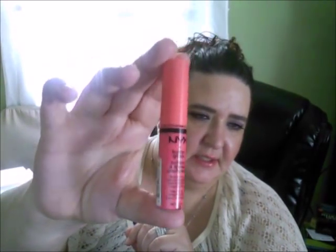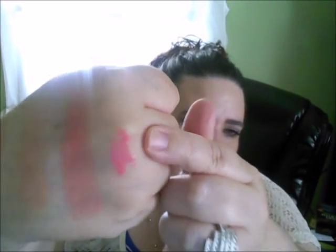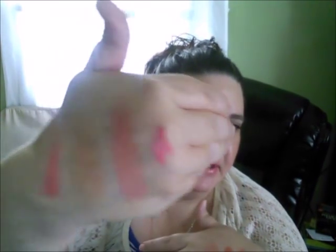Next I'm showing a butter gloss from NYX — this one's in Peaches and Cream. It is definitely a gorgeous coral color, and I actually have this on my lips right now. I've used this a lot; it's a really pretty color. You can wear it alone or with something else — it's up to you.